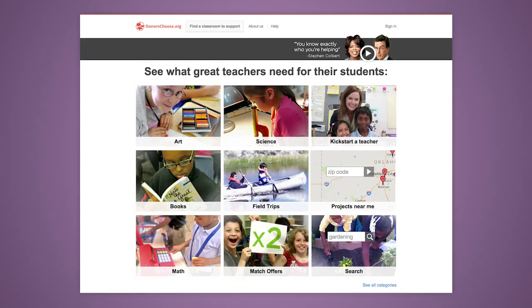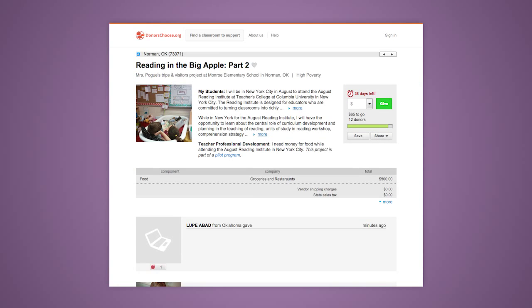Once submitted, it will go through a review process by DonorsChoose. During the review, they will keep in touch via email. Once it goes live on their site, you can share your DonorsChoose project via social media, email, newsletters, and other sources.